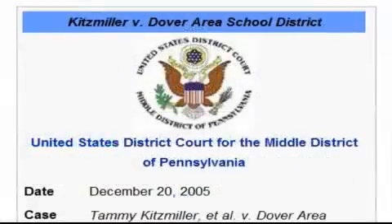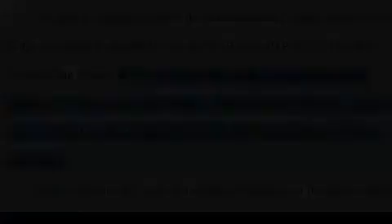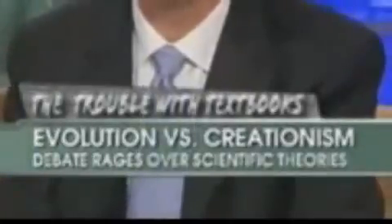This all came out in the Dover court case in 2005, when a judge ruled on the crushing weight of the evidence: 'We have addressed the seminal question of whether intelligent design is science. We have concluded that it is not, and moreover that intelligent design cannot uncouple itself from its creationist and thus religious antecedents.' But maybe I'm being unfair. Let's look at Luskin's interview on Fox and Friends — watch as he nods in eager agreement as the host describes the conflict as 'creationism versus Darwinism,' all under the banner of 'evolution versus creationism.'